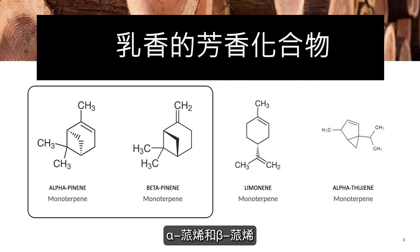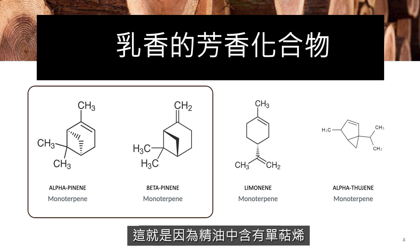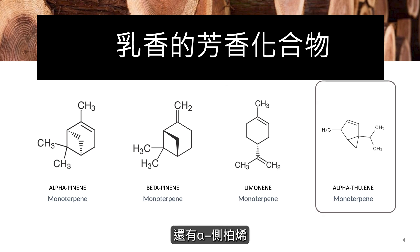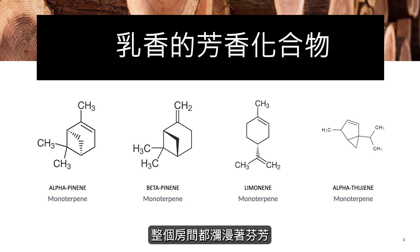Alpha-pinene and beta-pinene are two of the main constituents of this essential oil. You might notice as you smell it there's a beautiful pine forest kind of aroma — that's because of those monoterpenes. There's also limonene, surprisingly. This is a chemical we normally find in citrus essential oils, that lemony freshness. If you smell very carefully, you'll notice that little bright limonene note — it's just beautiful. And then there's also alpha-thujene, which contributes to that deep, woodsy, foresty aroma. When you put this on your skin or in your diffuser, it fills the room almost as though you're walking through an ancient, precious forest.